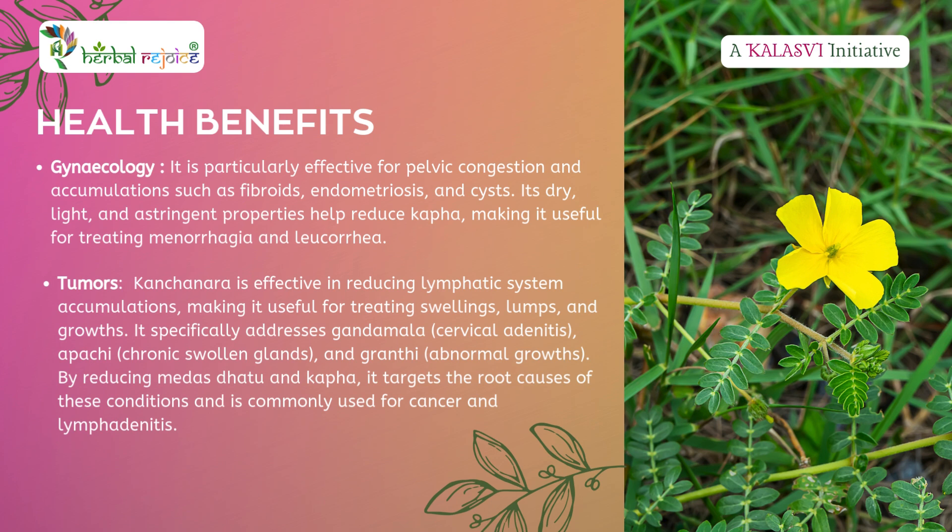Tumors: Kanchanara is widely used for treating glandular swellings, lumps, and growths. It is especially effective in addressing cervical adenitis, chronic swollen glands, and abnormal growths. It reduces Meda Dhatu (fat tissue) and Kapha, which are often at the root of such conditions. It is also used in managing cancer and lymphadenitis.